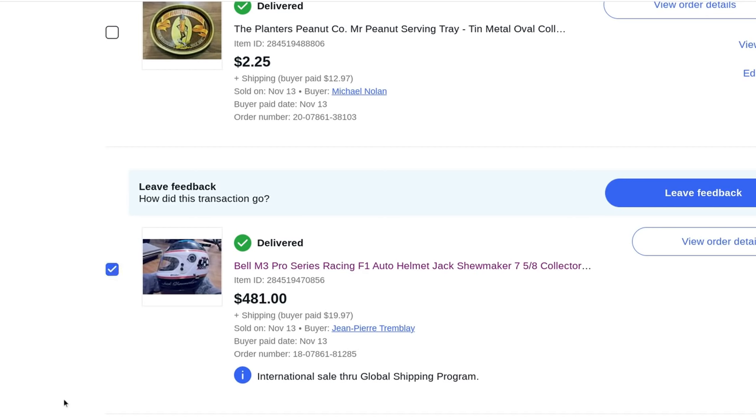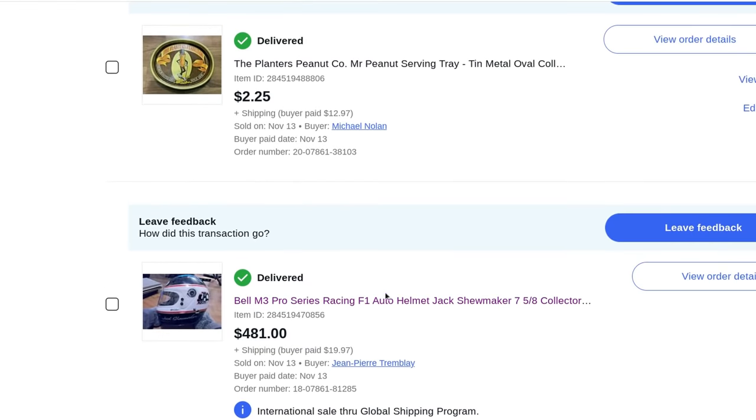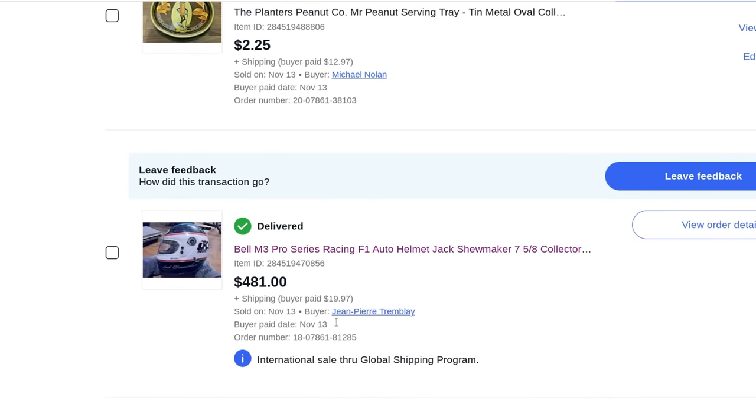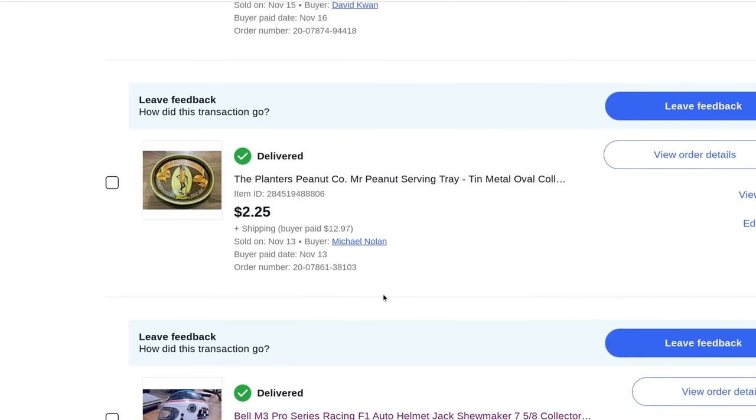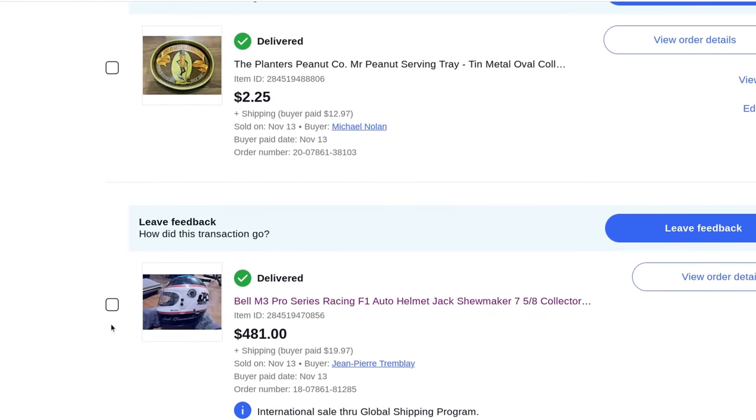The one drawback of auctions is when someone doesn't pay — you have to start the auction over, and other people who bid before might come back and wonder if something's wrong with the item. The guy who actually bought it lives in Canada and is an auto racing helmet collector with over 40 helmets. He'll be happy — this is probably a thousand dollar helmet if not now, then in coming years.